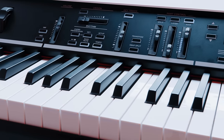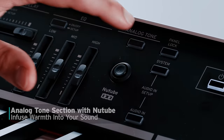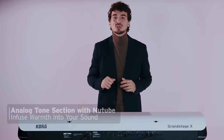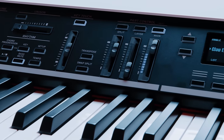Finally, there is the analog tone section. This utilizes Korg's new tube real tube technology to infuse your sounds with an analog warmth or saturation, and even distortion if you want it. It can be particularly useful for electric pianos, organs, and even synth sounds.